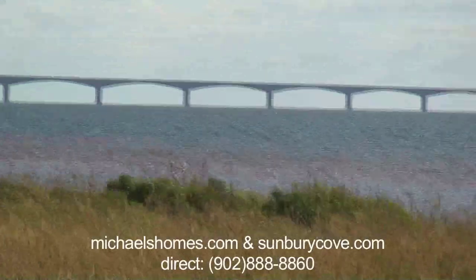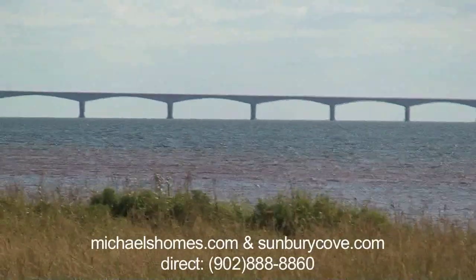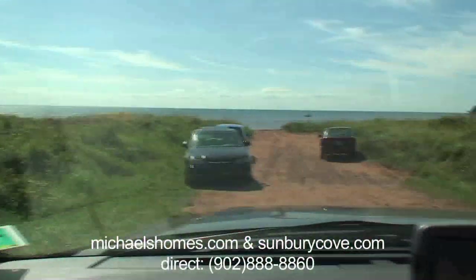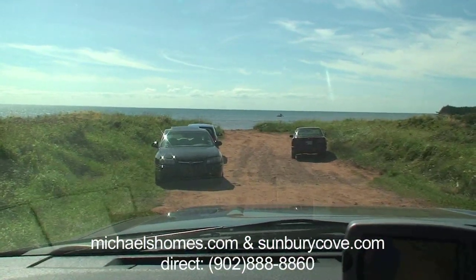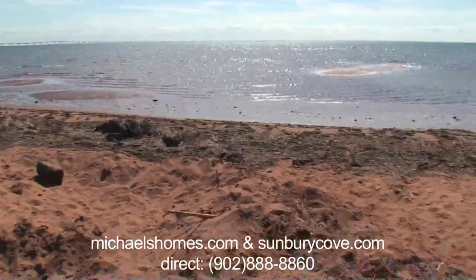We'll just get a peek of the beach, which is down there. And that's a shot from the beach.